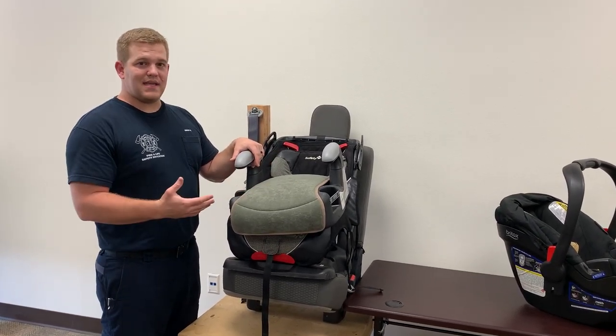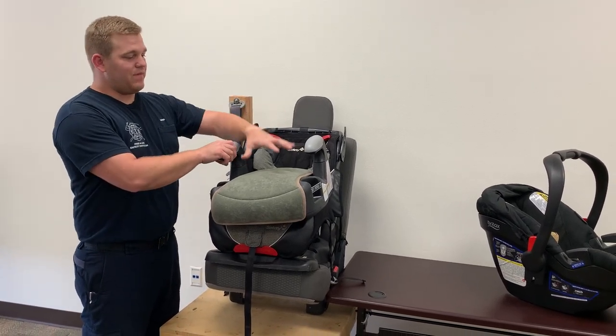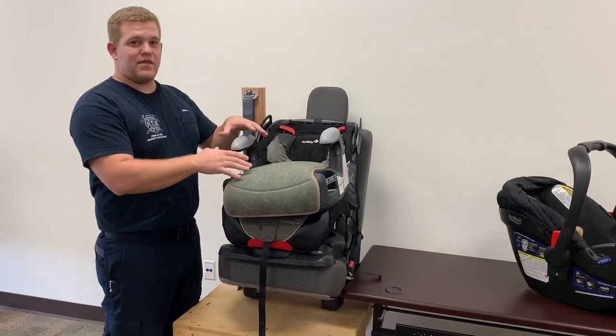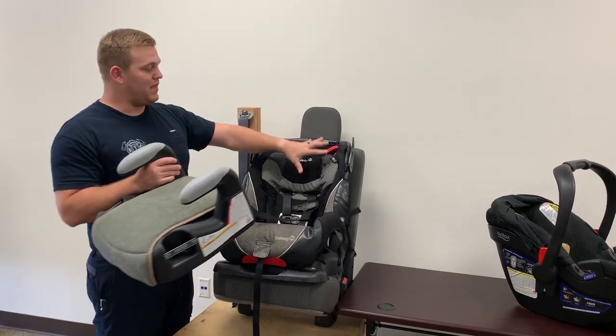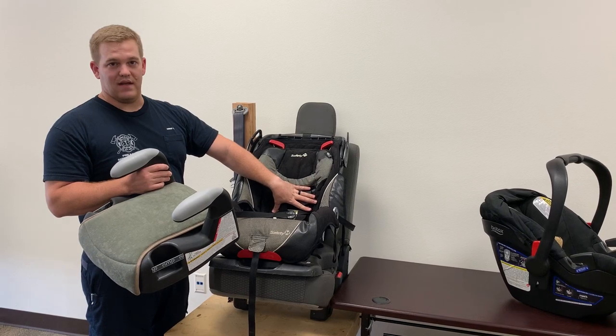A good way to test that is, besides the height and weight requirements, if they're sitting in a booster seat and they put the seat belt behind them, or they try wriggling out of the seat, they're not yet ready to sit in a booster seat. So you want to keep them a little longer in the forward facing five point harness.